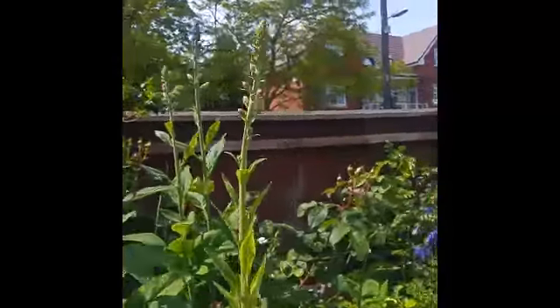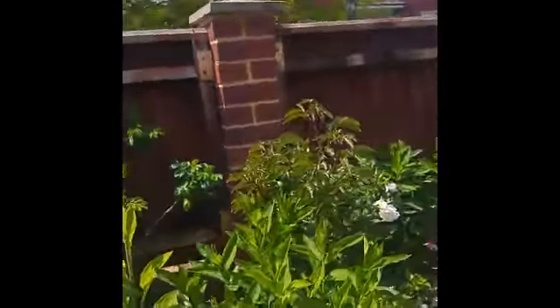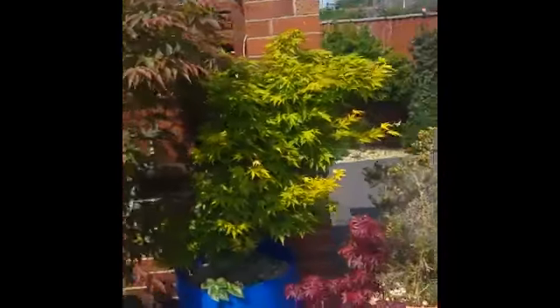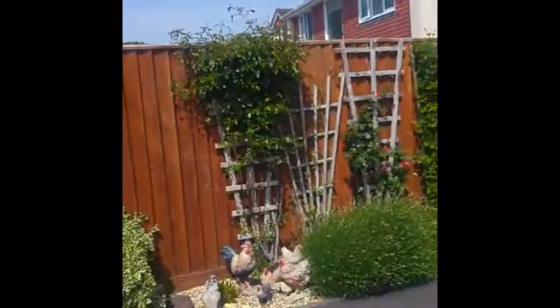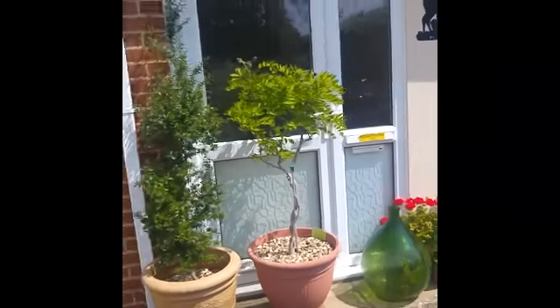Some foxgloves — I think they're from your seeds — and then some from there. And my big cordyline. And the aces. And daddy's balls. And then you've got all the bits along there. I'm glad we're going to come out soon. And then you've got the bits in the front.